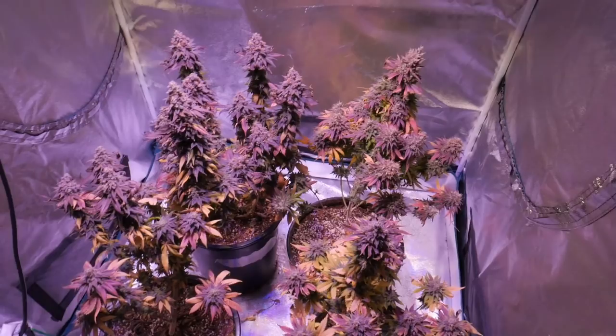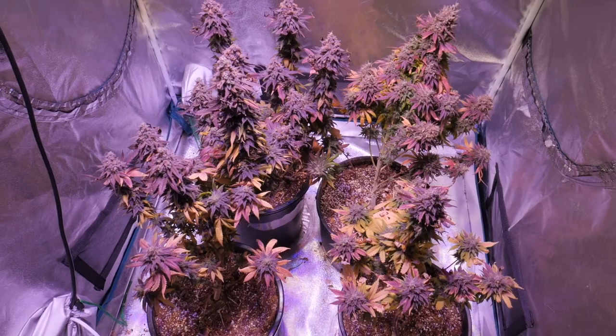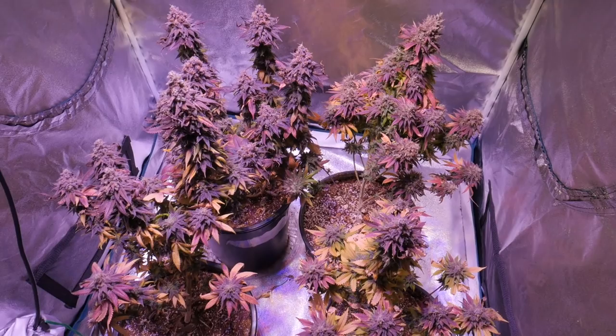So that's it for this grow series. We're going to be throwing some new plants in here right away, possibly some autoflowers, so stay tuned for that. We're trying to decide what to run in here. What do you guys think? Should we run some autoflowers in here or photoperiods again? Let me know what you guys think.